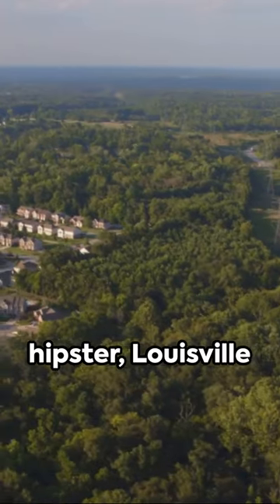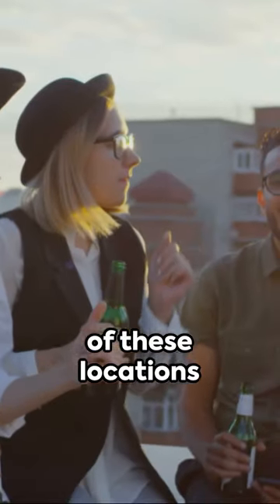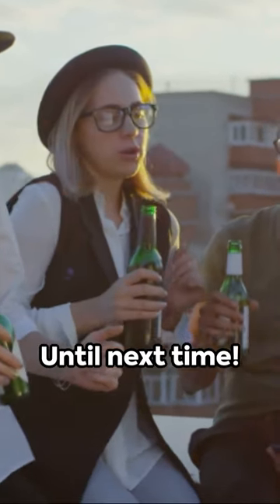From history to hipster, Louisville has a neighborhood for everyone. Discover the charm of these locations when you visit Louisville, Kentucky. Until next time.